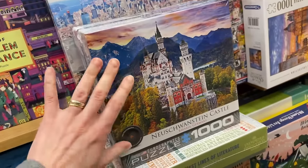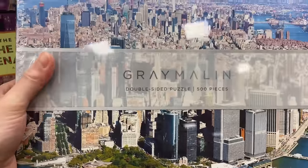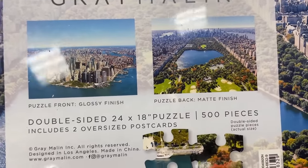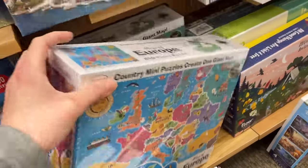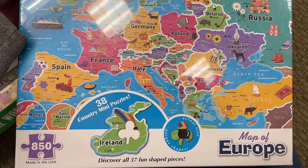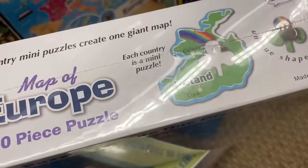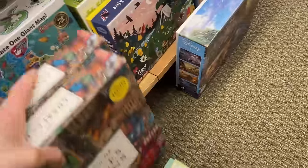We got some more Eurographic sets here, but I do have plenty of Neuschwanstein Castle images. This is another double-sided puzzle - one side with a glossy finish and one with a matte finish. Look at this - Country Mini Puzzles Create One Giant Map, a map of Europe with 37 fun-shaped pieces, 850 pieces. What brand is this? Oh, it's Remarks again. This location has a ton of Remarks puzzles.